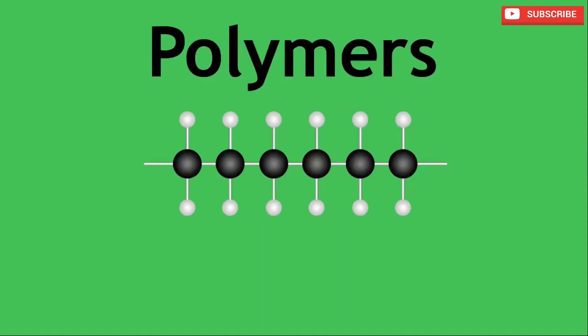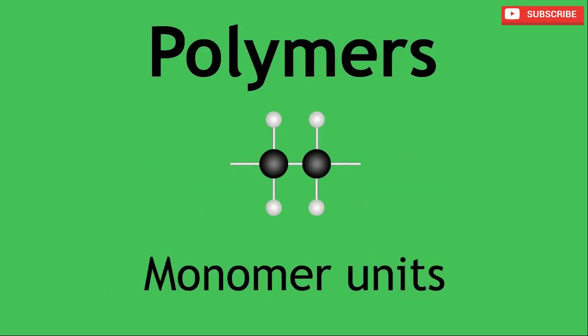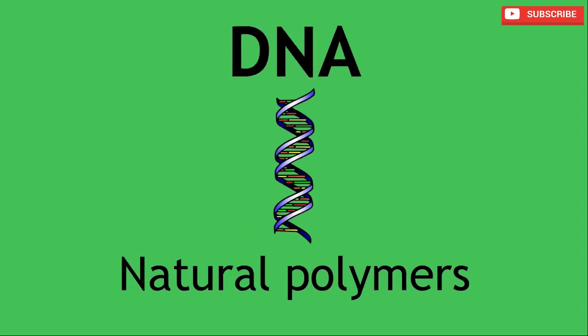As you now know, polymers are long-chain organic molecules made by repeating monomer units. There are a number of natural polymers in life, such as rubber, and even in our own body we have natural polymers such as proteins, carbohydrates and DNA, to name just a few.